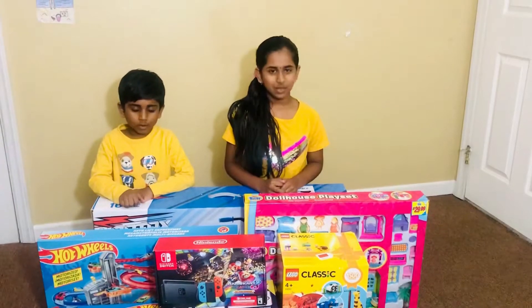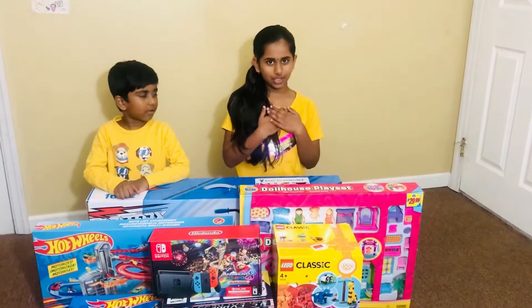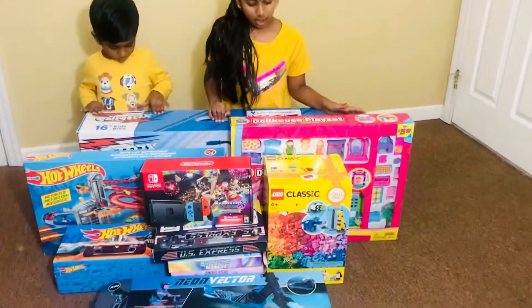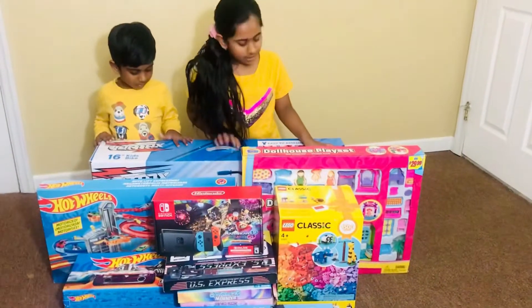Hi guys, welcome back to our channel! My name is Yatesha and my name is Ryu, and today we're going to be showing you guys all the toys that we got for Thanksgiving, Christmas, and the New Year. First let's start with the Christmas gifts.